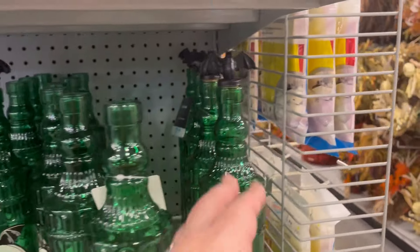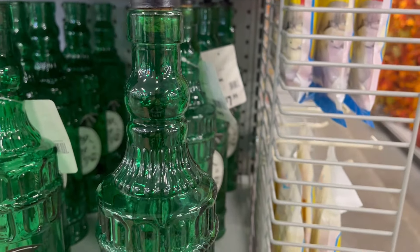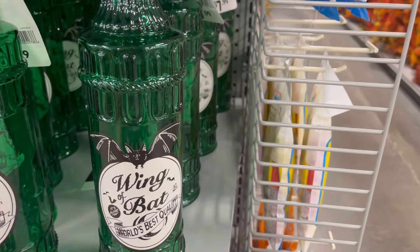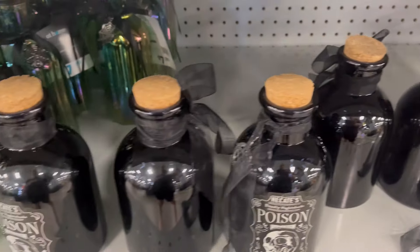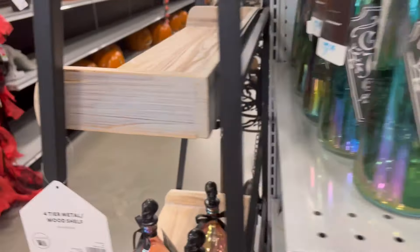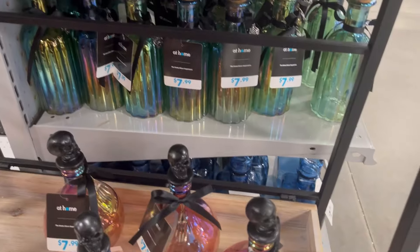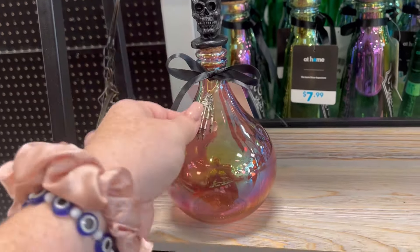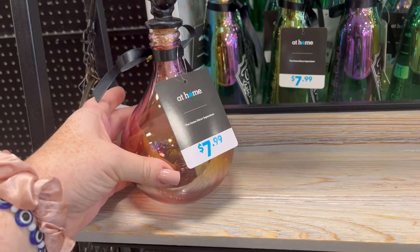I like this wing bat potion bottle — it's a really tall, beautiful green glass bottle with a little bat on top. They also have a poison one, and coffin juice which is new with a holographic, chrome-like look. I really like the little hand detail on this one, and there's a nice little skull on it too, for $7.99.